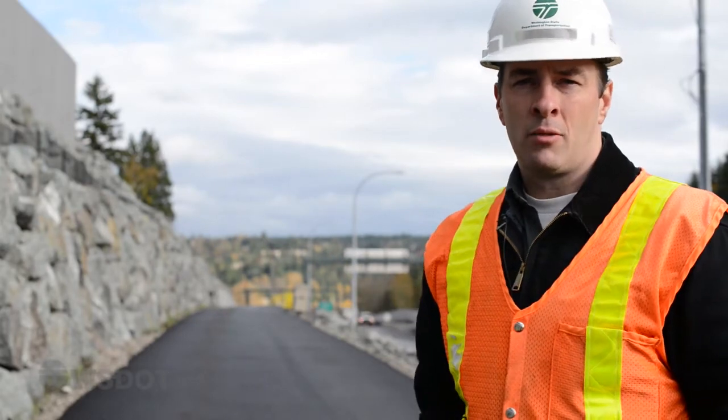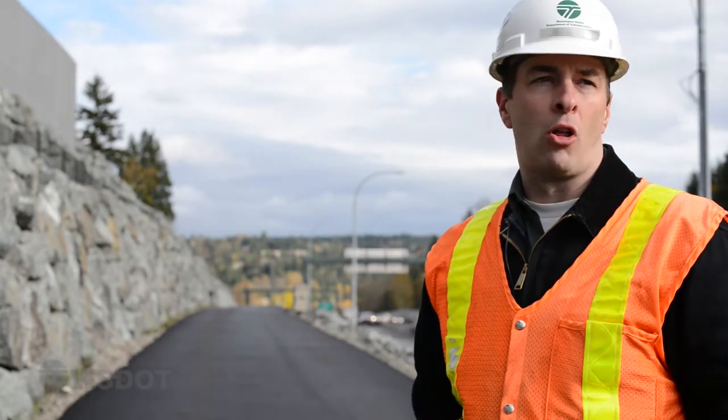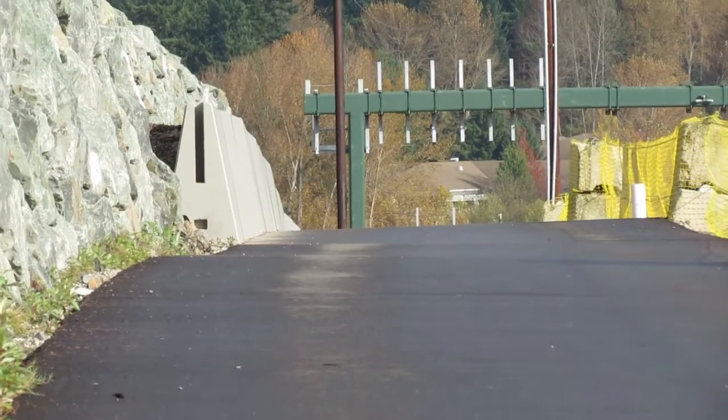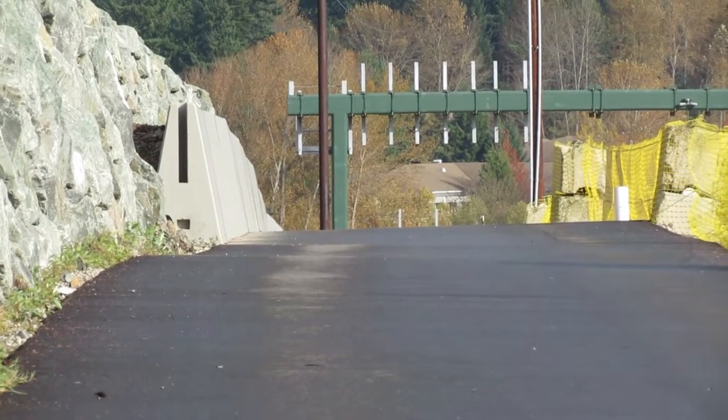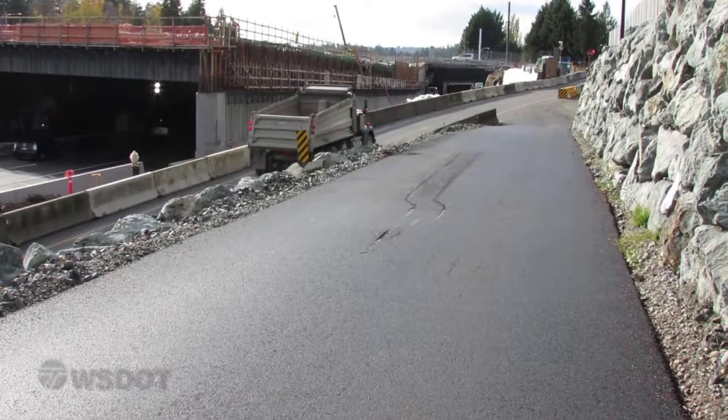Here we are just east of the 92nd Lid, standing on the regional trail. This trail runs from 108th Avenue all the way out to Evergreen Point Road. It's 14 feet wide — a mixed-use path for bikes, for pedestrians, for strollers, whatever you want to take out there except for vehicles.